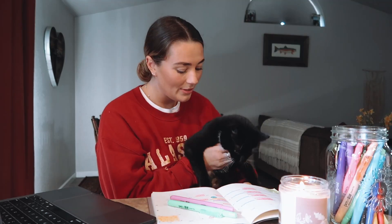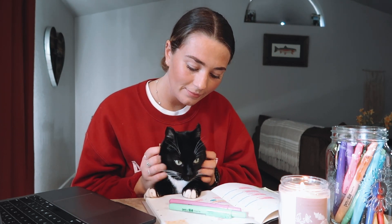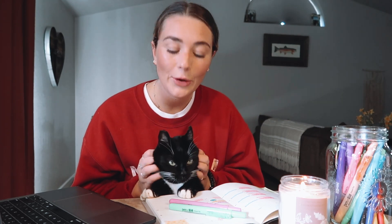Do you want to say hello? Her name is Callie. Say hi. This is Callie. Do you want to say hello? Okay. I've got to get to work, Callie. All right, let's get started.